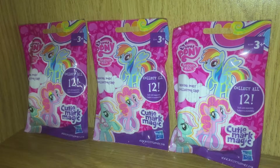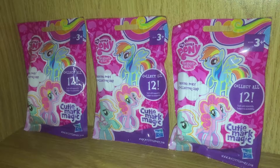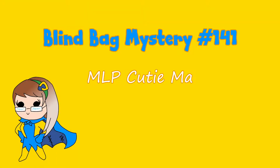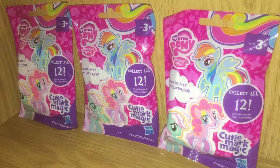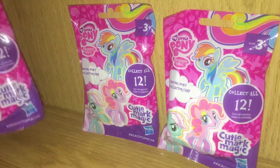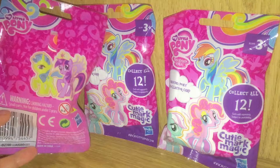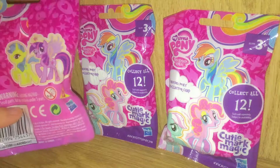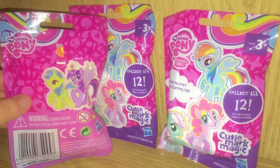Hey and welcome back to my channel. I am Jen and today I have some Cutie Mark Magic My Little Pony minifigures from Hasbro. These are ages three and up and there are 12 in this particular wave, but sometimes there's 24. In Europe, where I am, they split these into two waves, so maybe there's 24 and not 12, but I'm not sure.